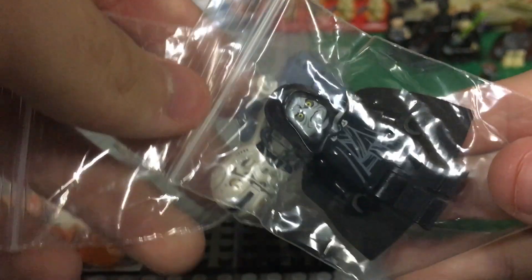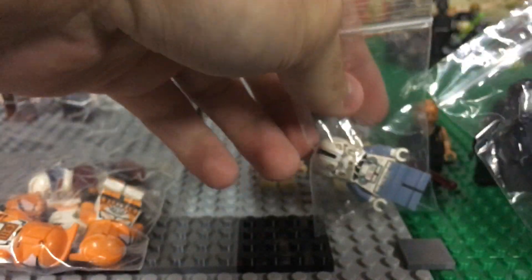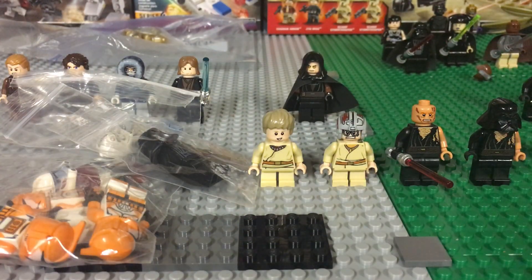I got two more figures right here: the 2010 Emperor Palpatine and 2010 Clone Pilot, kind of to go with those other figures. I got both for about twelve dollars shipped.